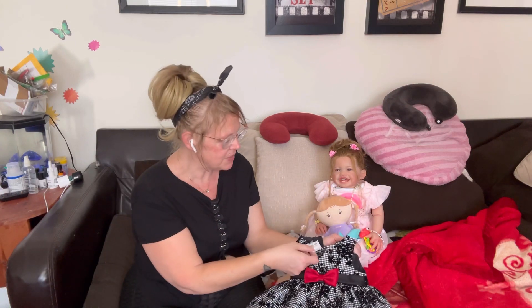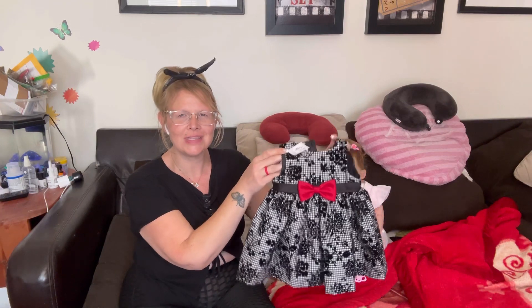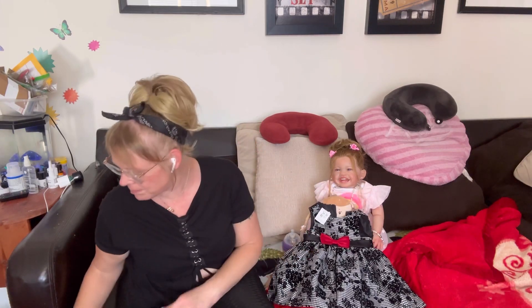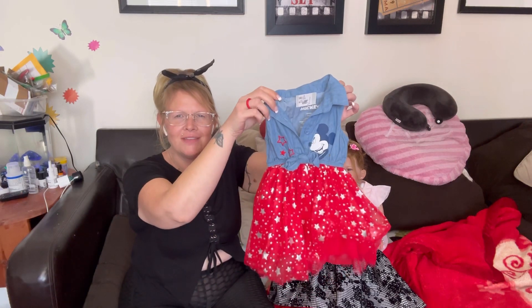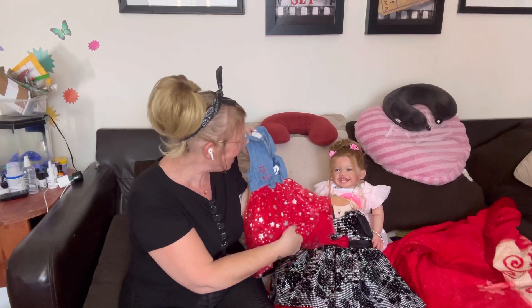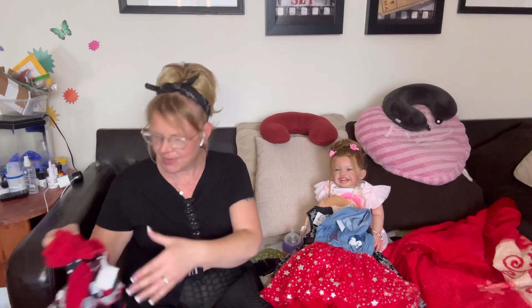So we'll show you hers first. This was a Goodwill purchase — look at this dress! Mariska, you're going to be so pretty. We got this beautiful dress, black and white with a red bow. And this one also from Goodwill — look at this, isn't that adorable? It's done with a tulle skirt and a jean top with Mickey on it.